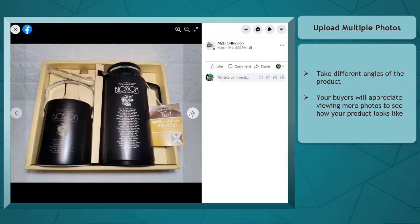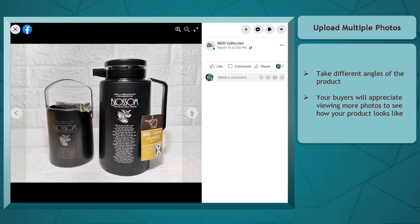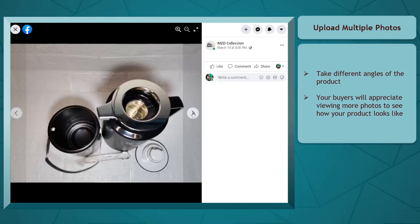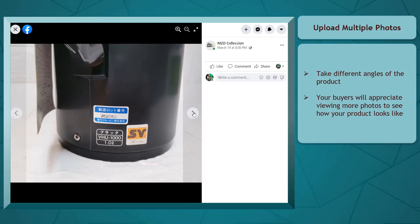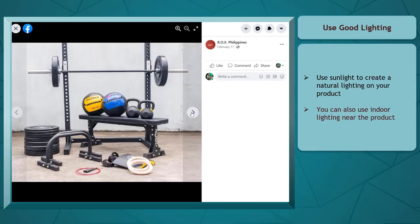Next, use multiple photos. Take different angles of the product so that your viewers can see what your product looks like. Your potential buyers can only see your product in photos, so it can help if you upload multiple photos. People are more likely to request more photos of your products, so it is best to have more photos for each product that you are promoting.